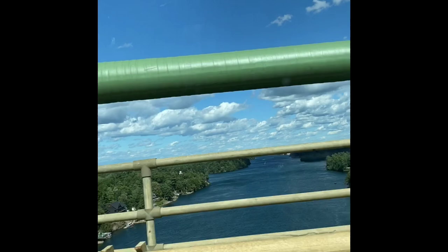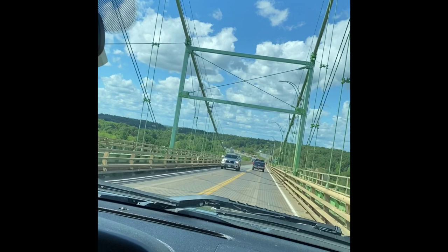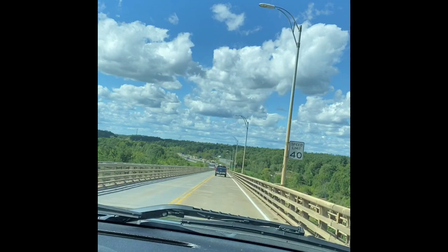The water is calm. This is the bridge — you go this way all the way to Canada. Going to Montreal, you can come this way. But the Canadian border is closed.